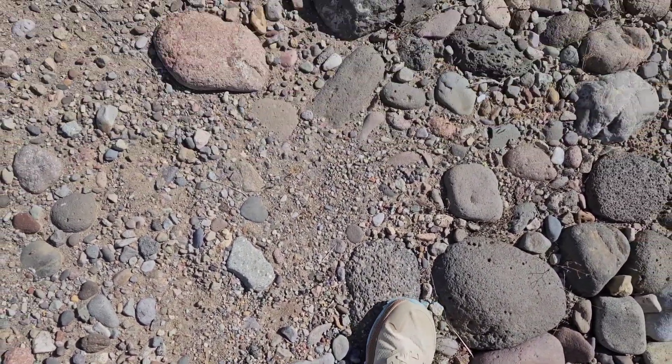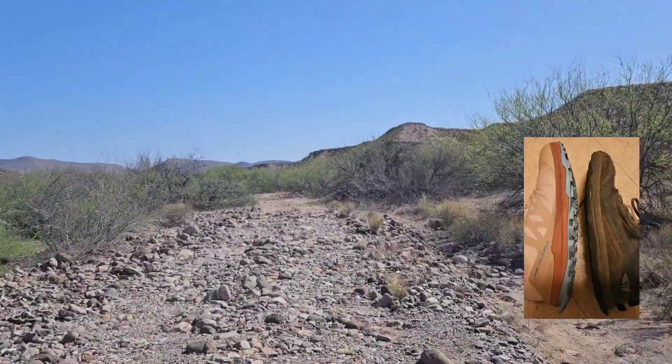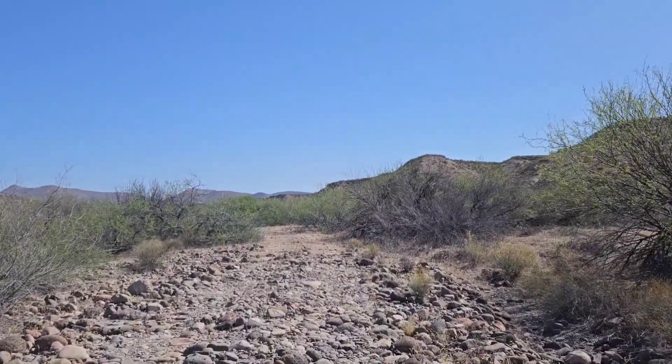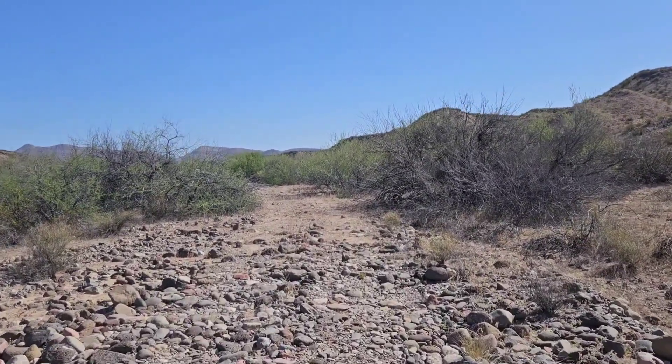I'm not crazy about the color, but I love that they actually have treads that exist. I tried to take a picture of my old shoes compared to these shoes and the difference in tread is pretty impressive. I was slipping and sliding even on pine needles up in the Pinalenos. Now I've got some grip, so that's good.